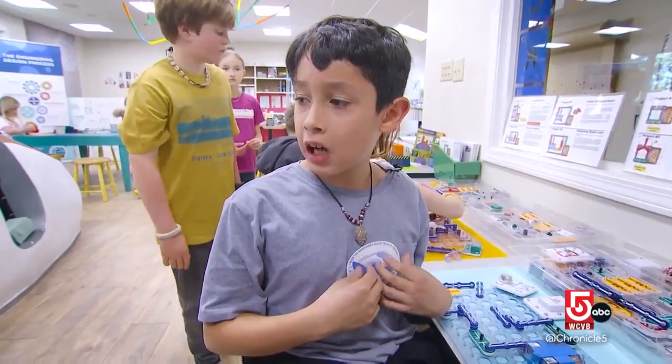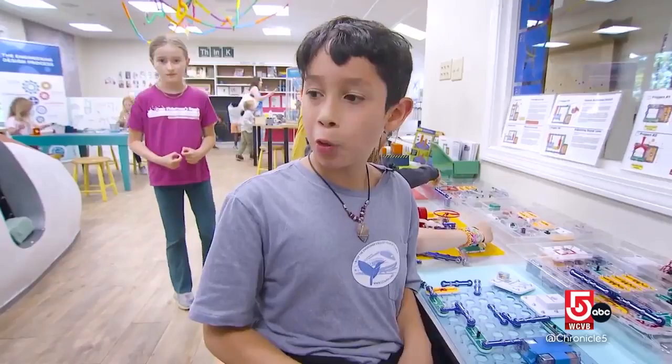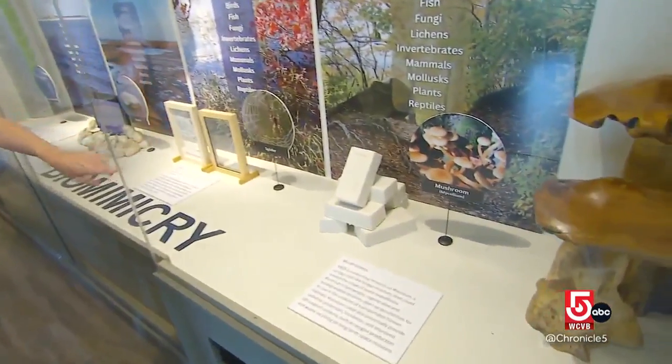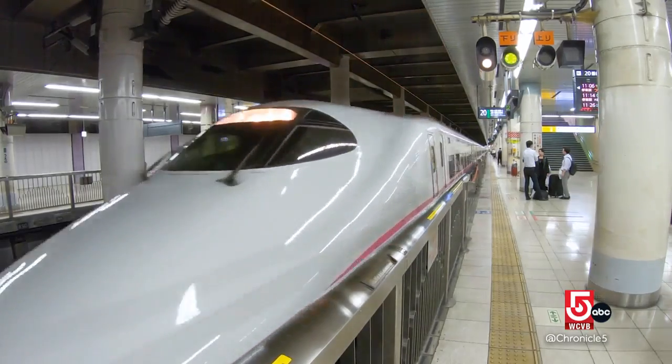They inspired the bullet train off of the Kingfisher bird because it made them fly faster. It's so cool. We basically get them to think like a scientist. President Bob Dwyer says the museum created the biomimicry exhibit to spark thought and inspire innovation, pointing to the bullet train as a perfect example.